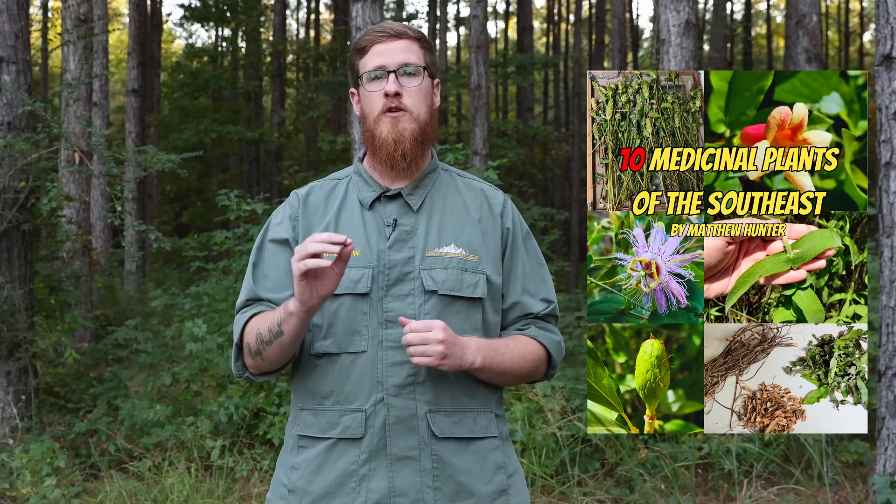If you enjoyed this video and you also want to learn more about medicinal plants, make sure to download a copy of my free guide to medicinal plants of the Southeast, which you can find in the link in the description below this video.